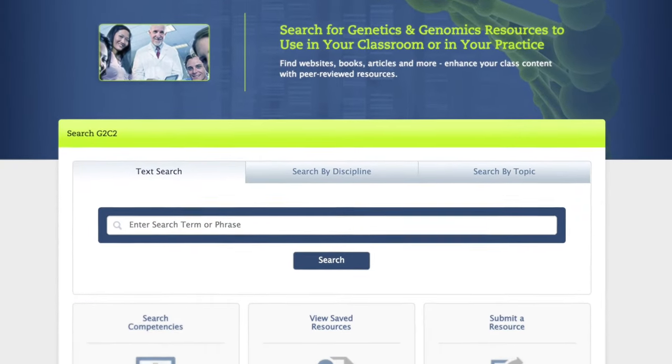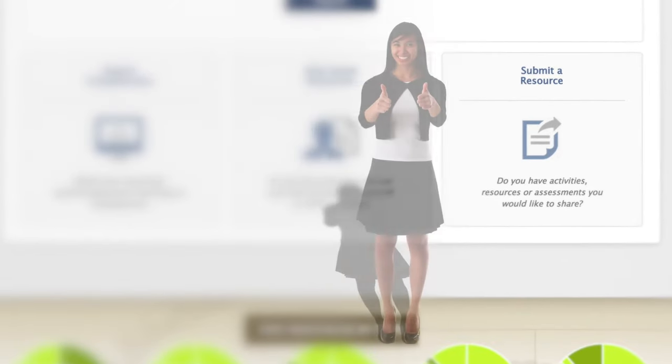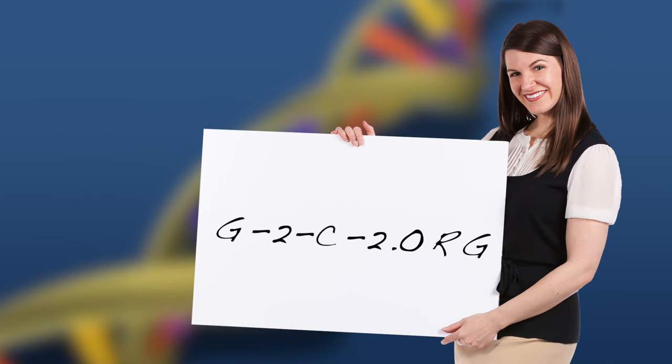In addition to identifying resources, a G2C2 user can review discipline-specific genetic genomic competencies and upload new educational resources for review and inclusion in the collection. Explore the website to find genetics genomics educational materials useful for your needs.